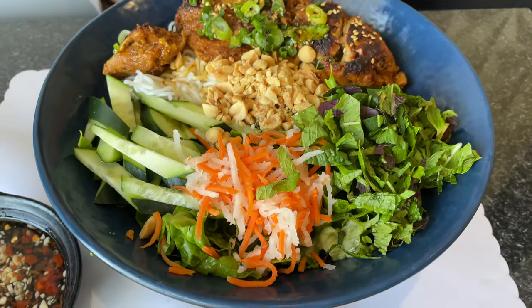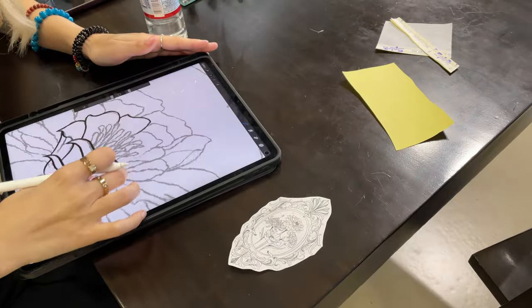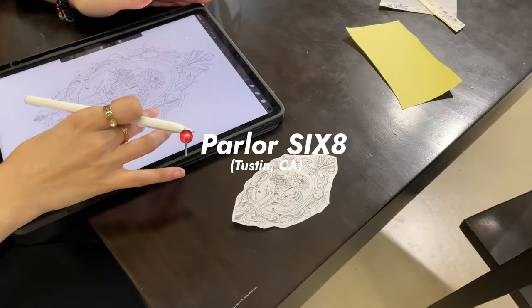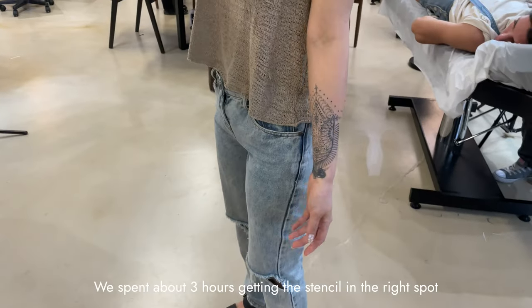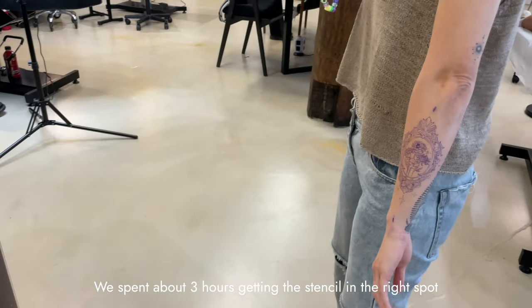Wow, it's so big — hand for comparison. It's so cute!